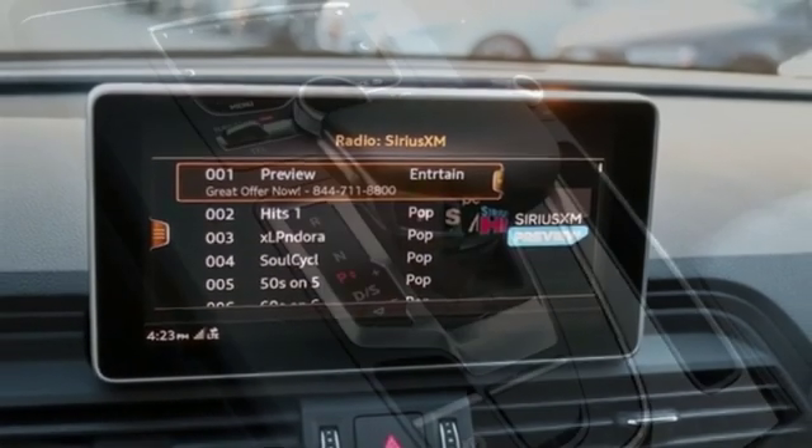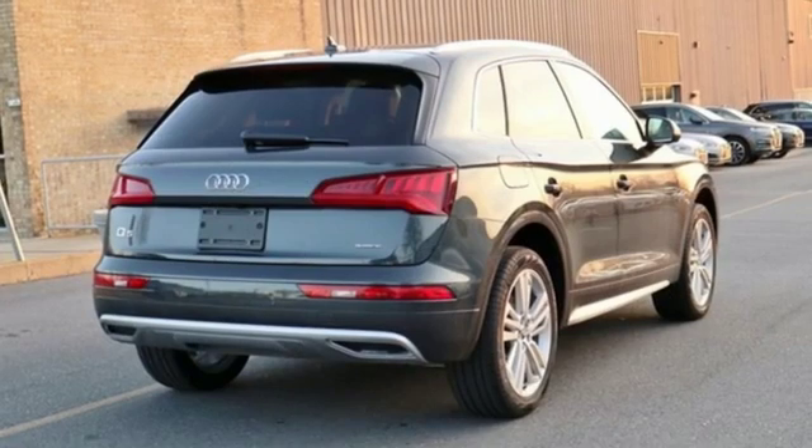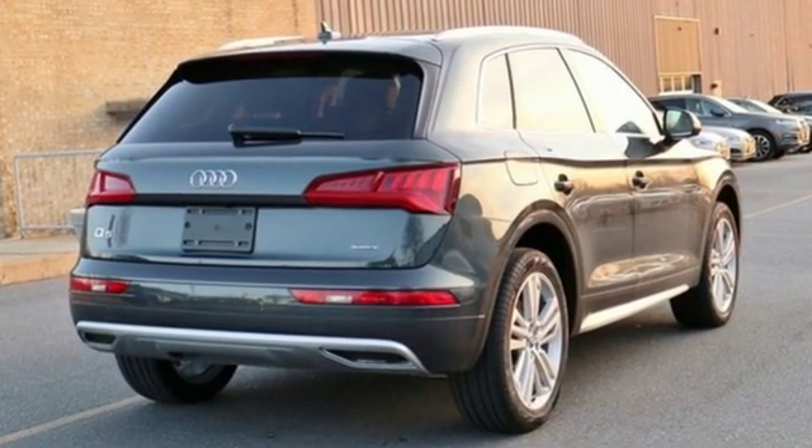Doors and push-button start proximity key, dual zone climate control, auto dimming rear view mirror, and auto shift manual transmission.